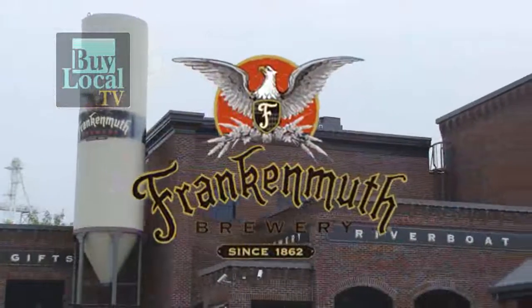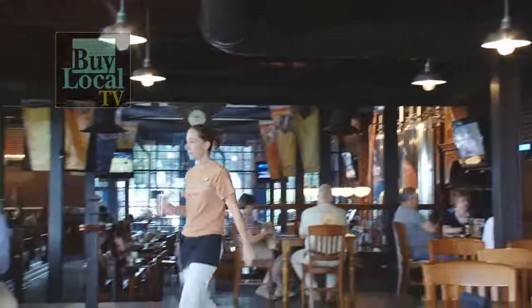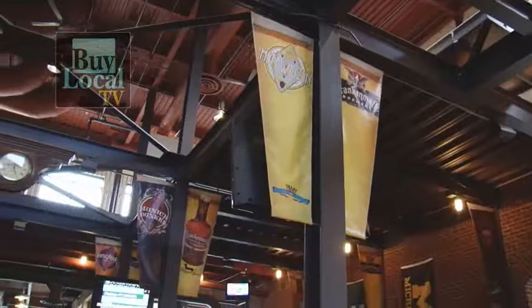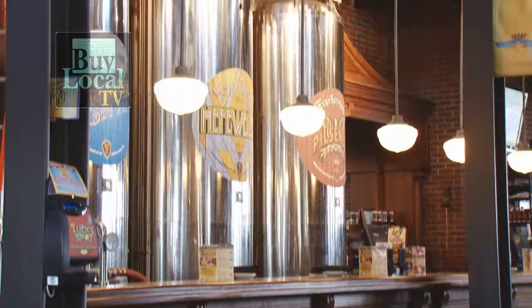I'm Tammy Meyer. I'm the Assistant General Manager here at Frankenmuth Brewery. We're located downtown on the main drag of Frankenmuth, Michigan. Of course, we specialize in the beer — we're very well known. We also have a great menu for non-beer drinkers, with lots of families and a great kids menu. We're well known for our burgers and our pizzas — some of those foods that go real well with beer pairing.